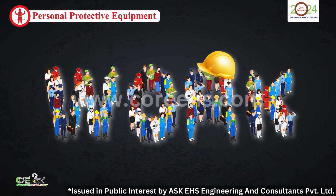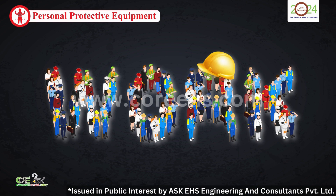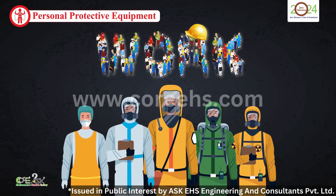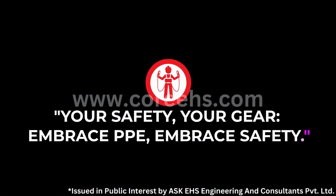Personal protective equipment is more than just gear — it's your safety armor in the workplace. By understanding and using the right PPE, we can significantly reduce workplace injuries and fatalities. Your safety, your gear. Embrace PPE. Embrace safety.